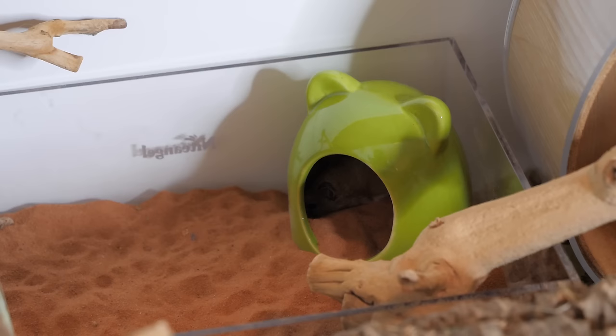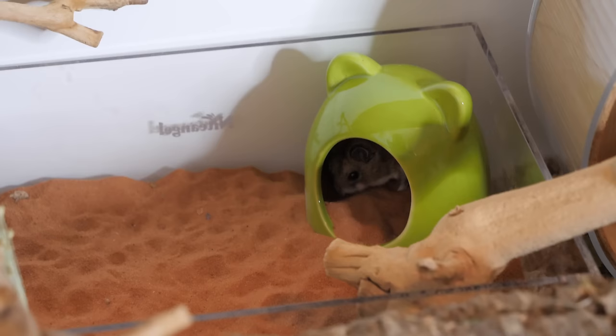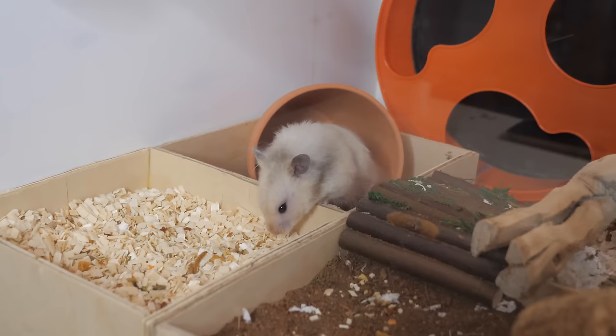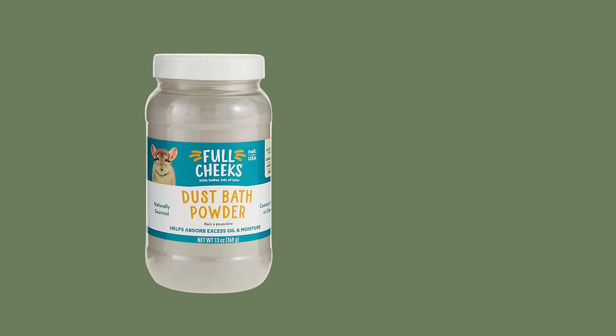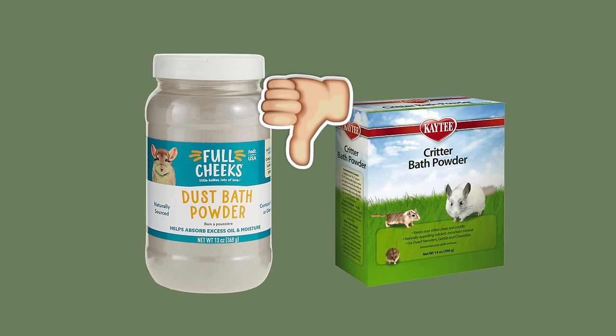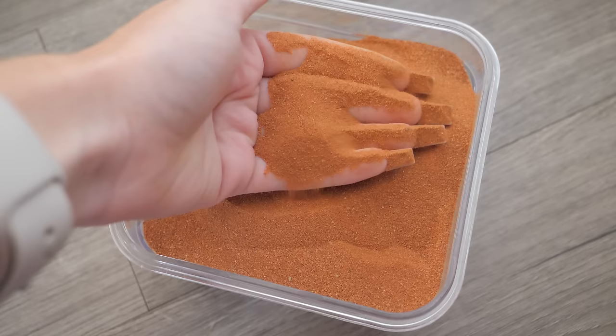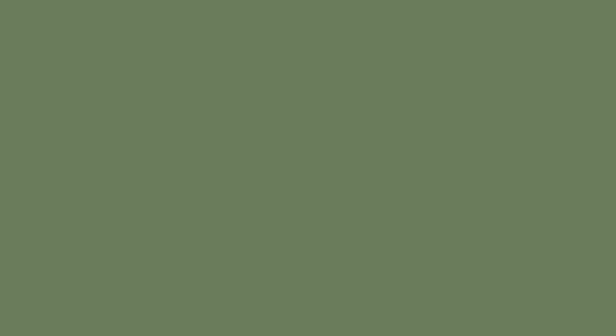Next up you're going to want to get a sand bath and sand. This is how your hamster may choose to clean themselves if they become overly greasy. For the bath itself, you can use almost any dish — you can buy a specific sand bath online, or just use any bowl, dish, or baking tray, which can be a lot cheaper. For the sand, make sure you are not buying chinchilla dust or small pet bath powder, as these are very fine and can cause upper respiratory infections — you want 100% sand with no added dyes and no added calcium. I personally use reptile sand — specifically the Exo Terra Desert Reptile Terrarium Sand, which is safe for hamsters.